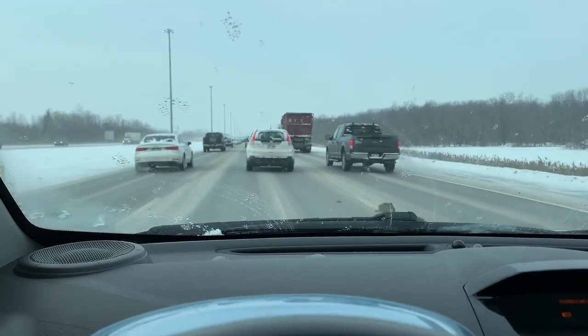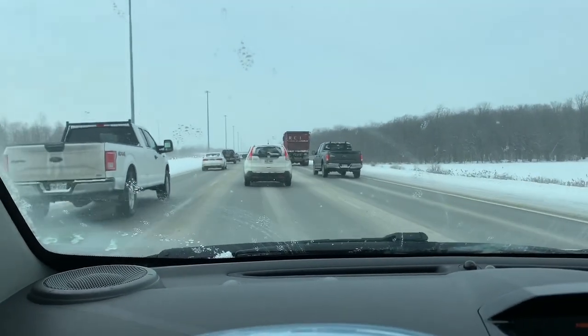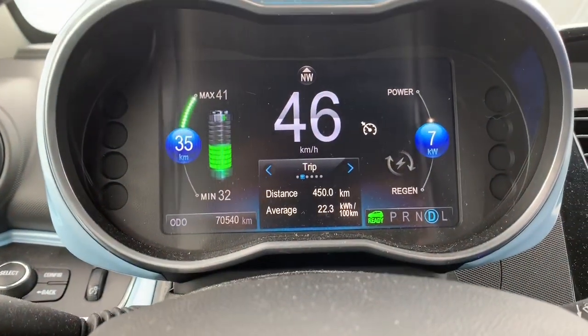We'll hit you up when we get to the fast charger in St-Sauveur and give you an idea of how it's charging — the speed it's charging and stuff like that.